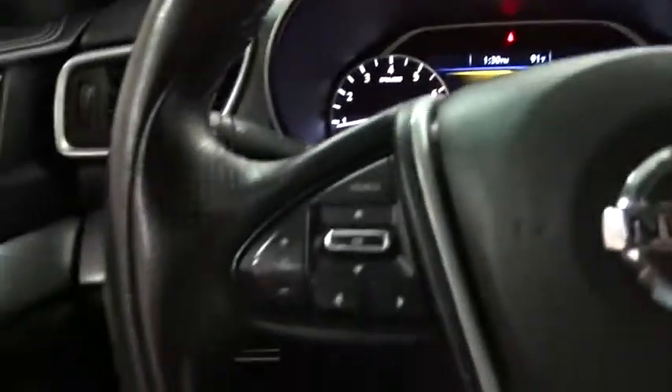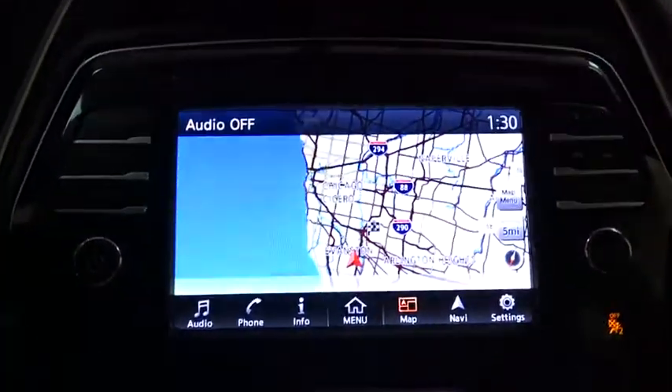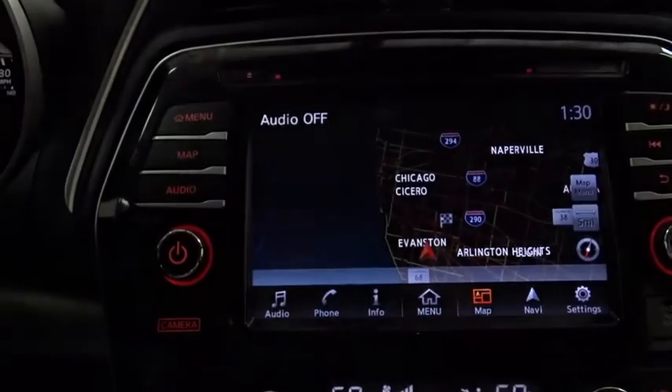Stability control, backup camera, anti-lock braking system, steering wheel audio controls, leather wrapped steering wheel, Bluetooth, and power steering.